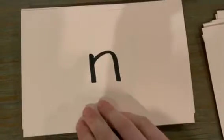The letter is M. The sound is M. The letter is? The sound is? The letter is N. The sound is N. The letter is? The sound is?